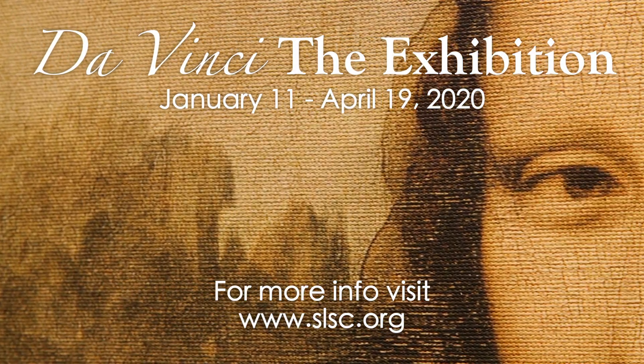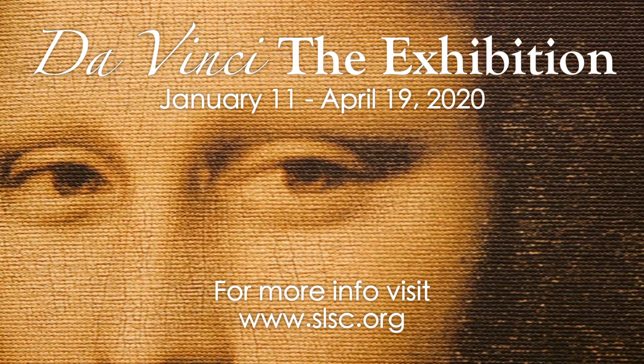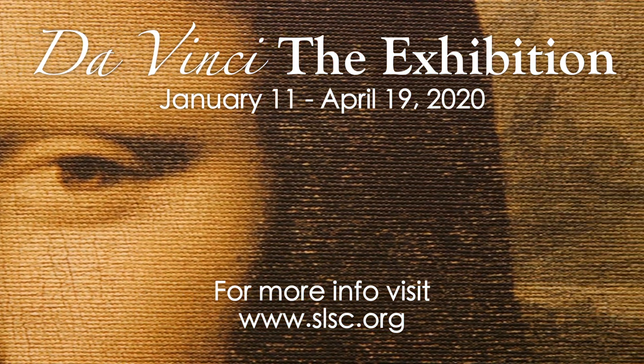Da Vinci the Exhibition is at the St. Louis Science Center until April 19th. You can find more information at the St. Louis Science Center's website, slsc.org.